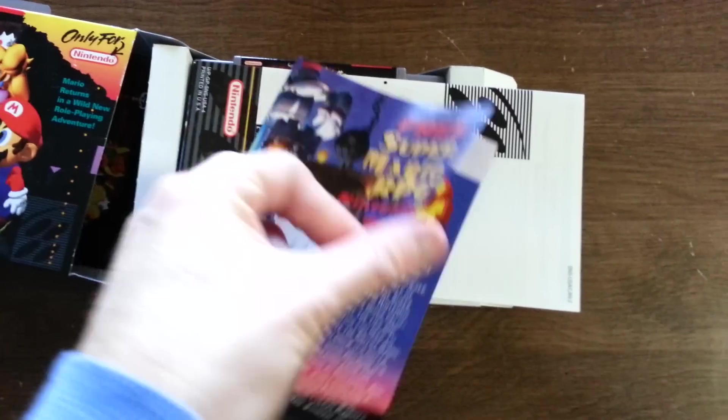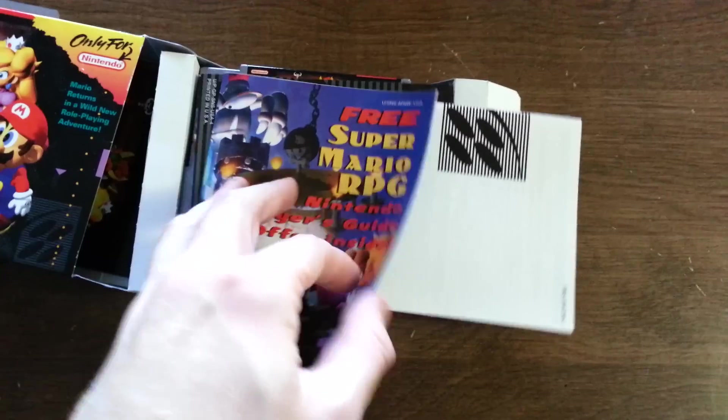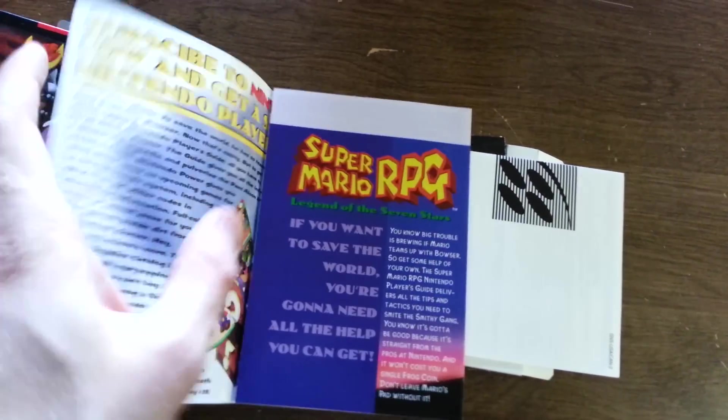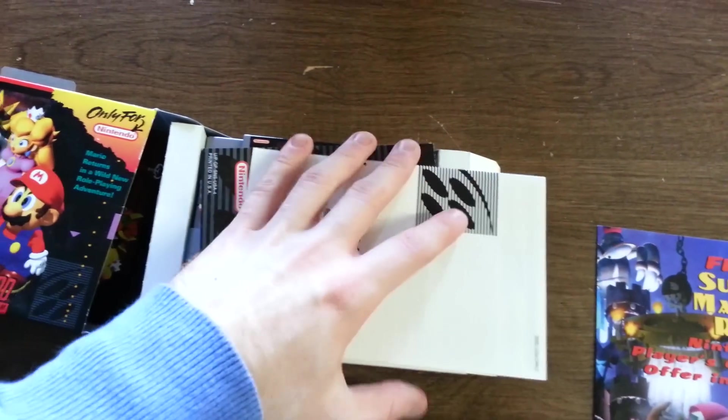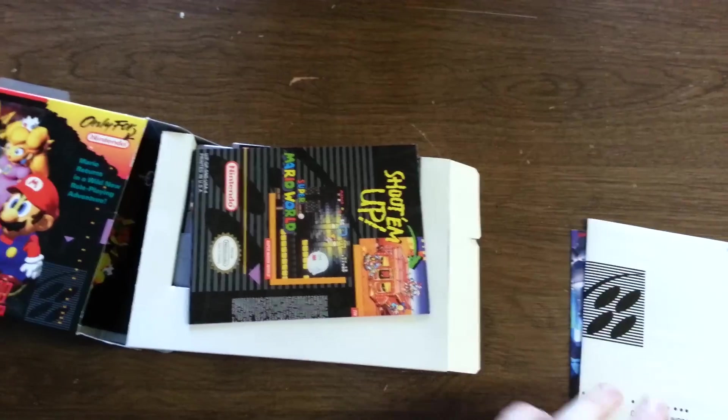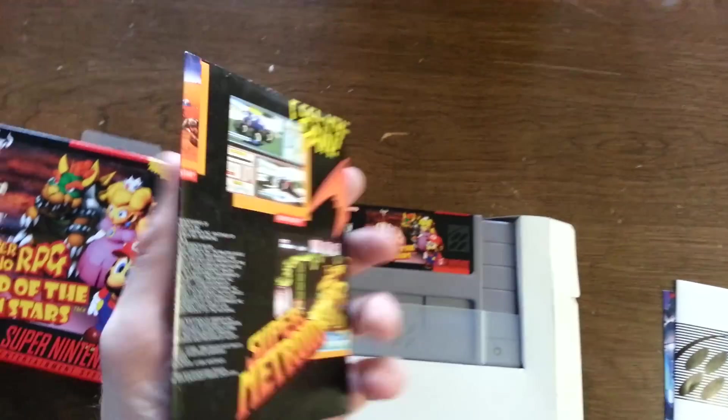This is the original — well, not manual — but Nintendo always has little ads in their games. Even back then, this is a Nintendo Power Magazine insert. And then this is your little safety precaution slip that comes in video games, that not many of us actually read.